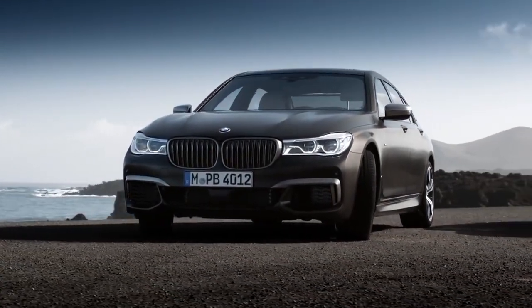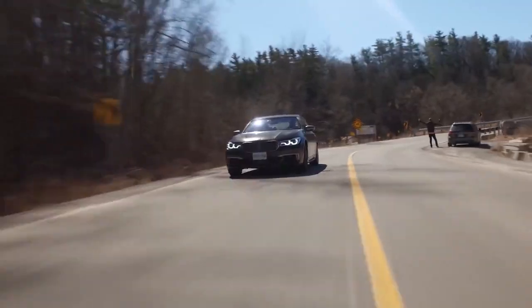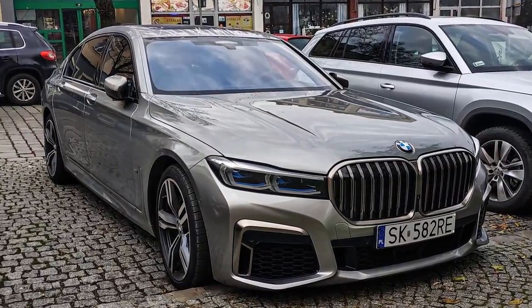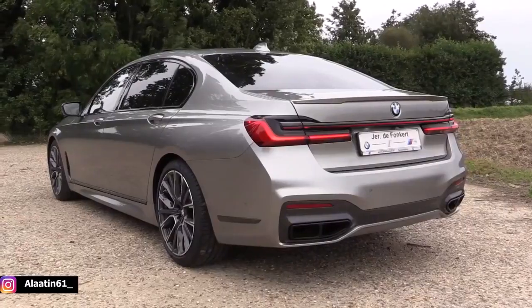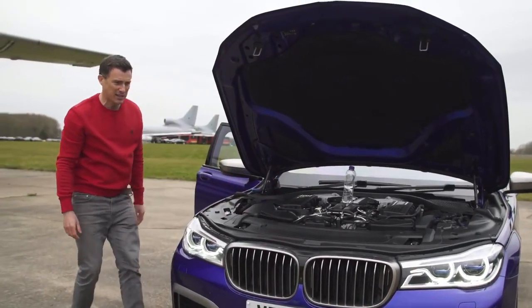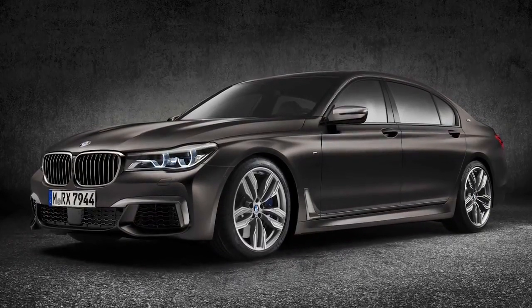BMW M760 Li. BMW is far more well known for its sporty saloons and soccer mum 4x4s, but nevertheless the German manufacturer knows how to put together a luxury ride. The 7 Series has always been BMW's most executive motor, but up until now it has never been able to rival the refinement found in its competitors. The 2020 rendition of the 7 Series has created a class of its own, combining luxury chauffeured comfort with the speed and performance of track-destined machines. The M760 Li is the limousine version and adds a few extra inches to the already stretched business saloon. The 6.6-litre V12 sends this spaceship from 0-60 in 3.6 seconds, making it the second-fastest BMW in the entire line-up, which is pretty amazing considering its sheer size and weight.